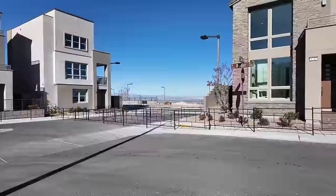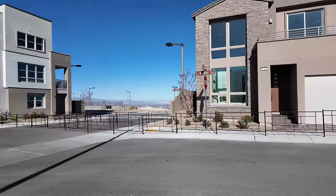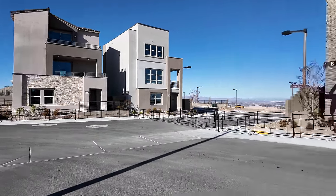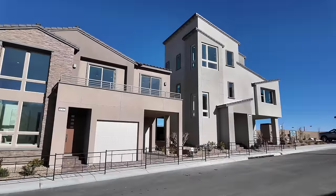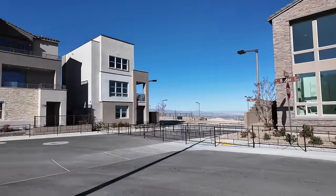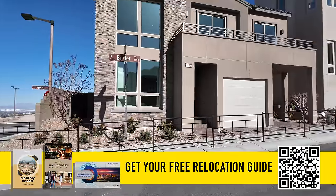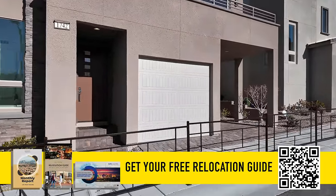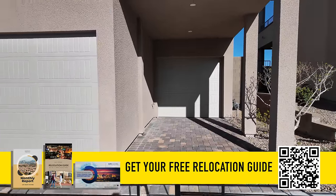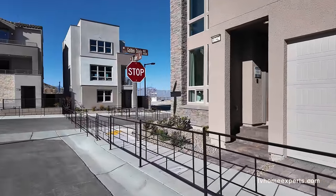This community right here will consist of a total of five different models. However, we just got done touring collection two. Collection one has four plans, but there's only two to tour. We just got done touring the five and six there. Now we're gonna take a look at this one. This is a little bit unique — never seen a garage like this where you have one garage here and then another garage there. Very different. This is the Sage model, which is plan two.